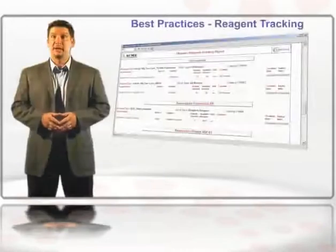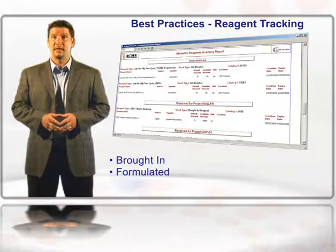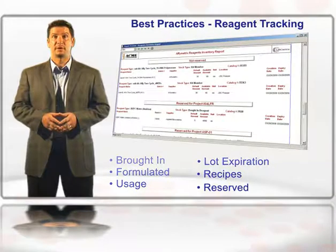We've also simplified reagent tracking with delivered reports and alerts that accurately manage usage, quality, and lot exploration. You'll be able to create reagent recipes and reserve reagents for specific projects or studies.